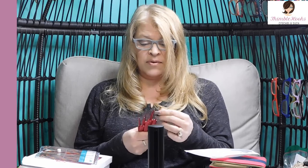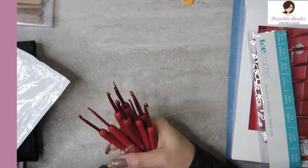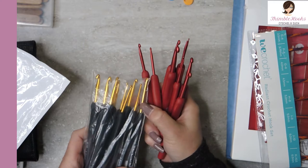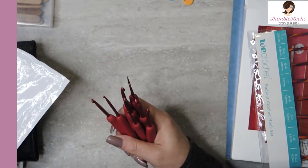They also come in black with the gold tips — exactly the same hooks, just a different color. But I really love these red ones. This nine-piece set is twelve dollars, barely over a dollar a piece for really nice hooks. Doesn't have to be expensive to be good. Excellent, very giftable — your crocheter would absolutely love to have that.